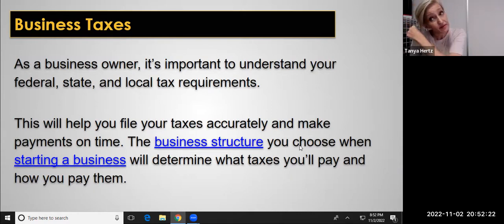I highly recommend meeting with an advisor to help with this. And remember, every time you change the structure of your business, you do have to pay additional taxes at the federal and state level.